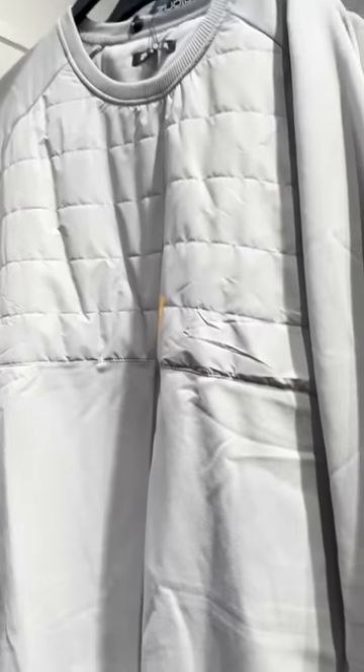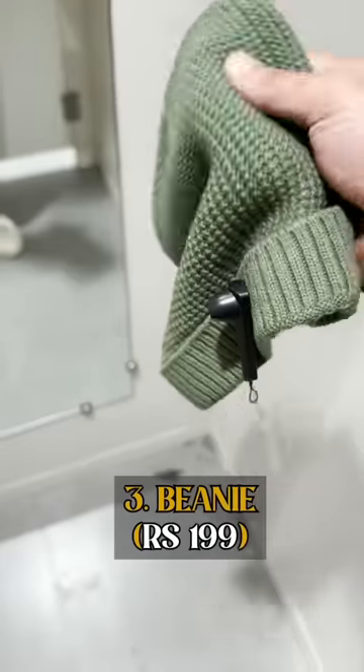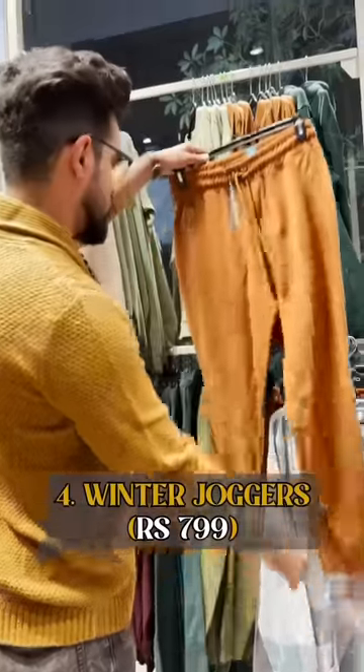With this sweatshirt is a party funk beanie. Usually fashionable beanies come a little bit pricey, but this is only 199, which looks great. Next is the Winter Jogger, which has a zip and squeezed bottom, and you can easily pair it with a lot of outfits.